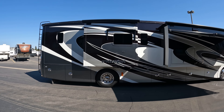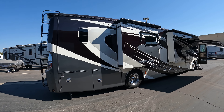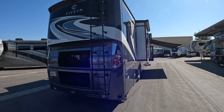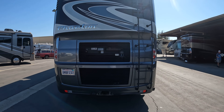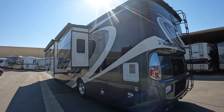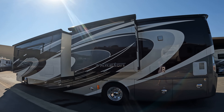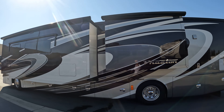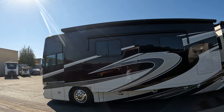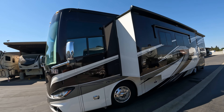Ladies and gentlemen, take a look at this 2016 Tiffin — beautiful in color, comes with a 380 horsepower Cummins. It's registered in California through September 22nd. Wow, look at those colors — I love the white on this, it's just gorgeous. It's got G tires on the back, the batteries are all good. It's a 41-footer, a QBH model.